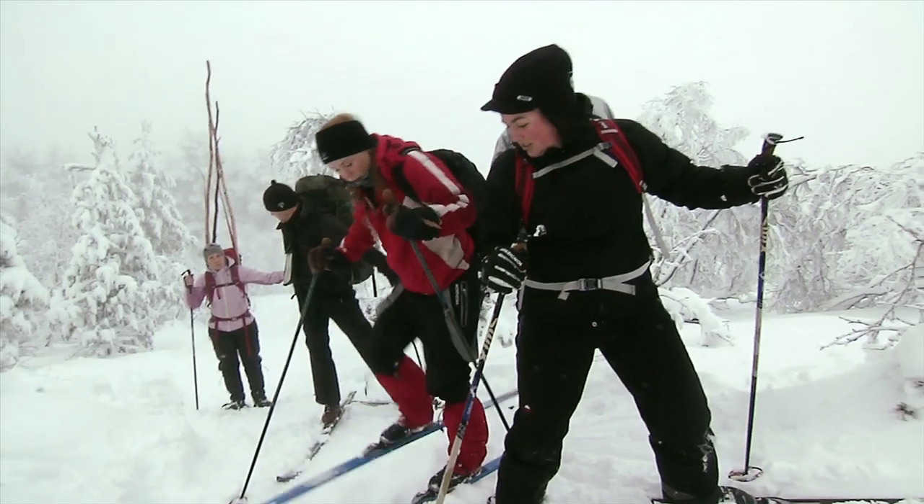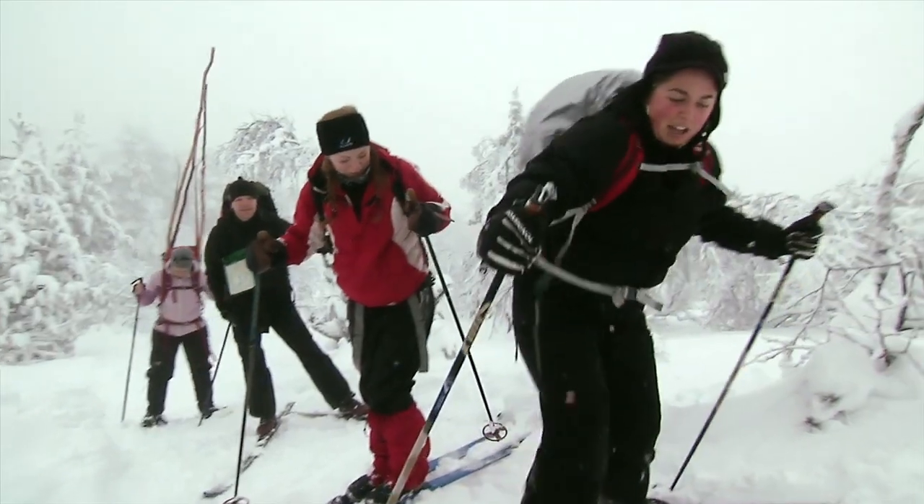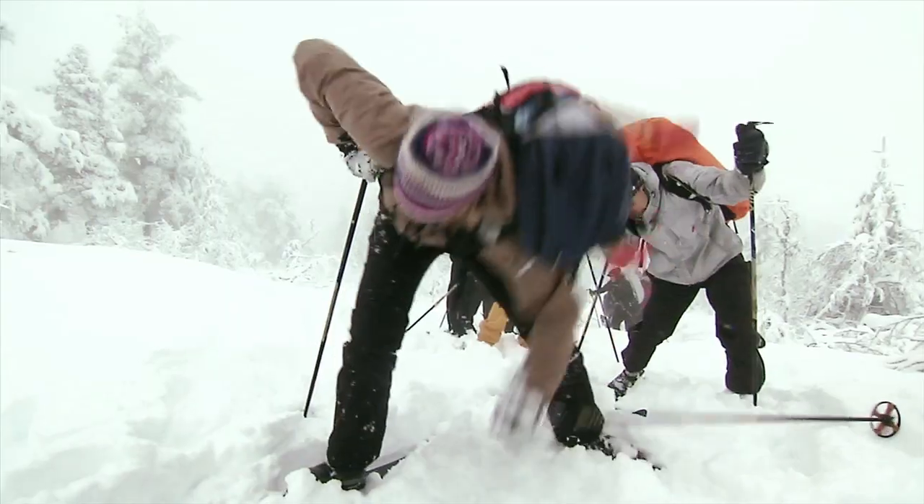And then you go up like this — it's easier. I want to fly like this. Oh my, 500 euros. Isn't it good? Yes.